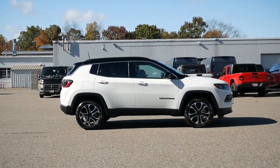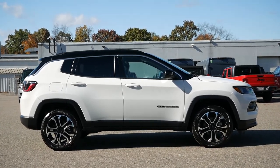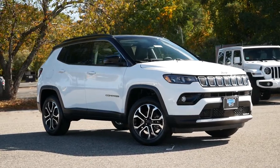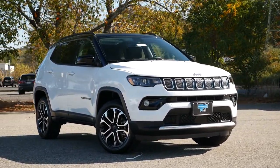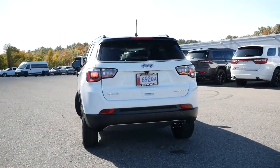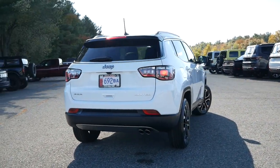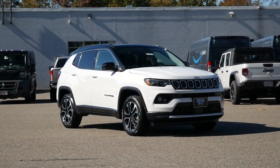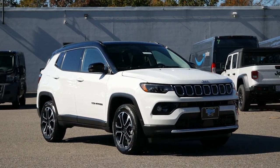Being a brand that specializes in crossovers and SUVs, Jeep's approach to this market is rather different compared to domestic and Japanese manufacturers. Where the Compass and Cherokee are both considered, at least by Jeep, to be compact SUVs, the dimensions for the Compass are similar to the Subaru Crosstrek, Kia Seltos, and Mazda CX-30, putting it under the same umbrella as subcompact crossovers priced between $25,000 and $35,000.